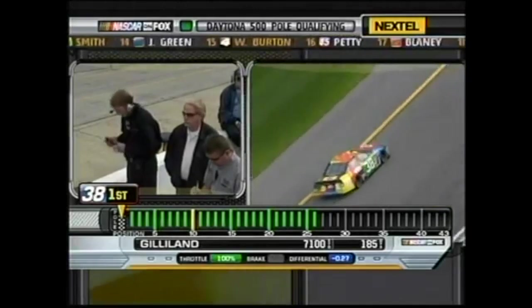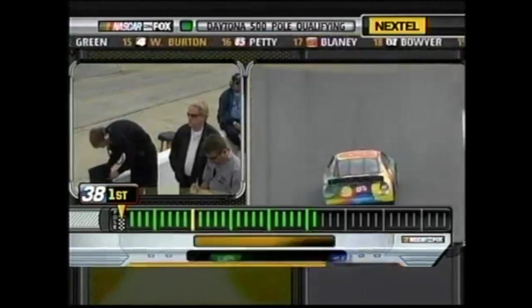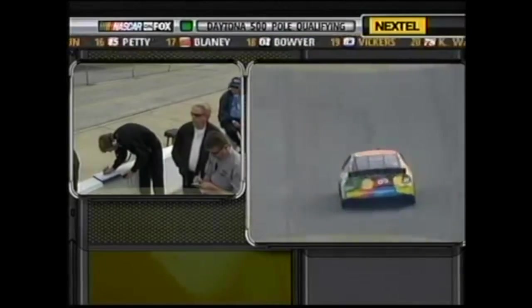Yates has seven front-row starts at Daytona, and David Gilliland goes to the top of the chart by a quarter of a second.